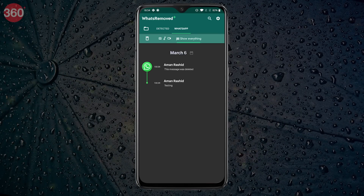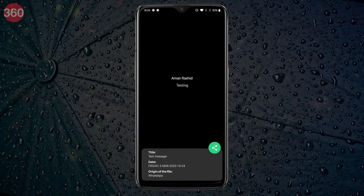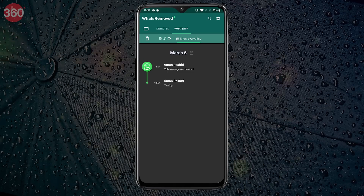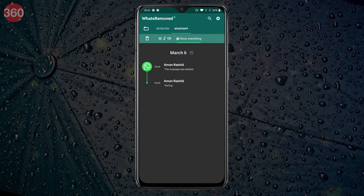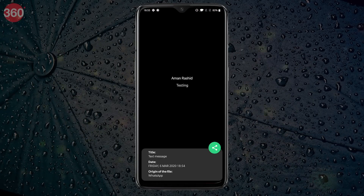From then on, every notification that you receive on WhatsApp, including deleted messages, will be present in the What's Removed Plus app. All you need to do is open the app and from the top bar, select WhatsApp.